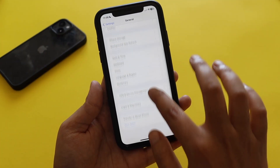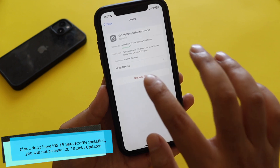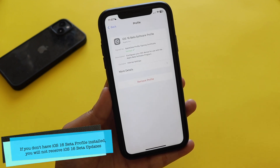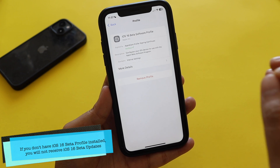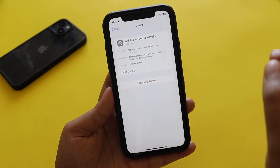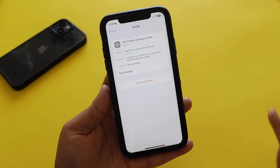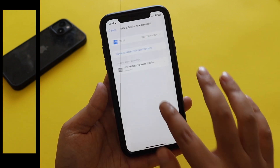As I said before, if I go to VPN and Device Management, you can see I have an iOS 16 beta software profile. If you're not able to find the update, keep in mind that without the iOS 16 beta software profile installed on your iPhone, you won't be able to get beta updates. These updates are only for developer beta or public beta profiles.